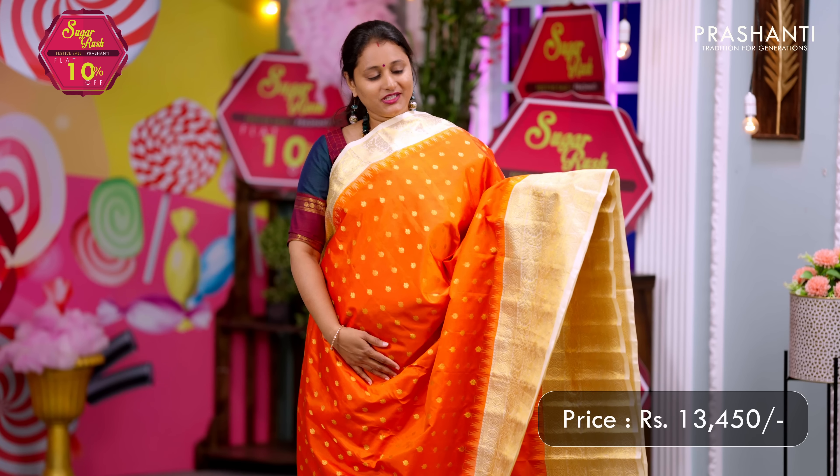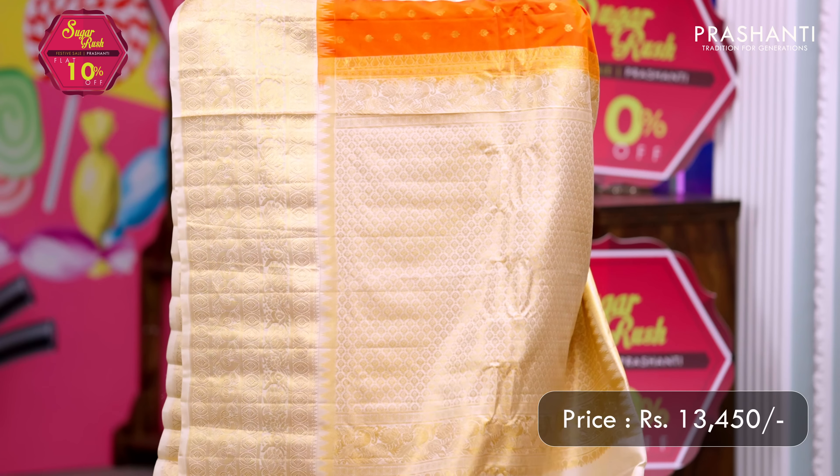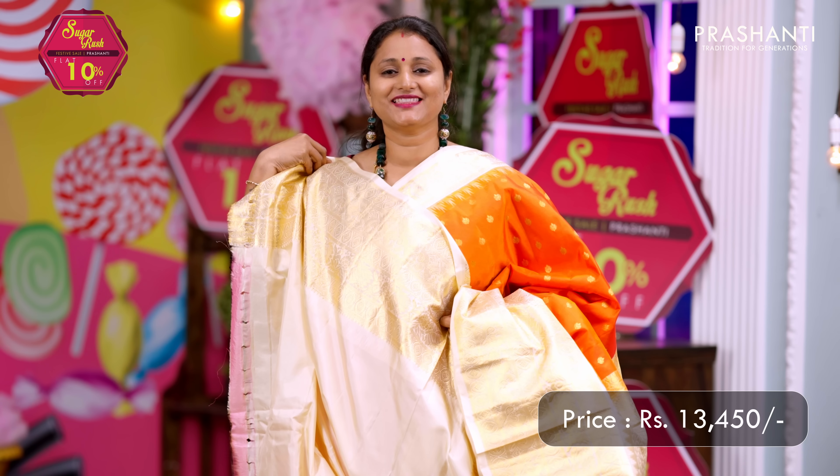Orange with off-white — another beautiful and very unique color combination with short and long Gadwal borders, with small buttas all over the saree. A contrast pallu and a matching blouse. Priced at ₹13,450.